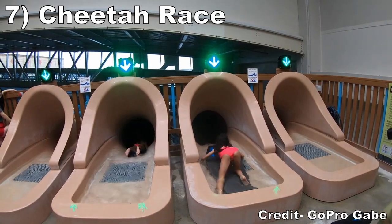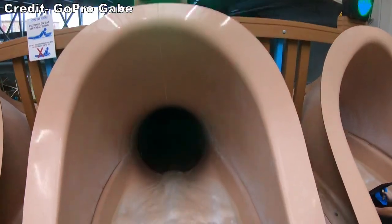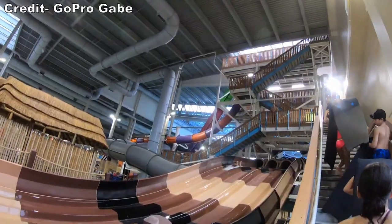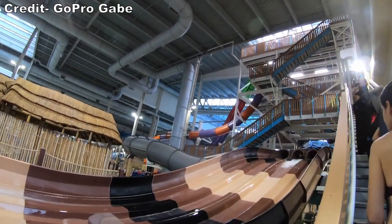Number 7 is Cheetah Race. This is a good mat racing slide. You start off with some enclosed turns building good speed, then the experience culminates with a double down, and that second hump can give some fun airtime with a good push at the start.